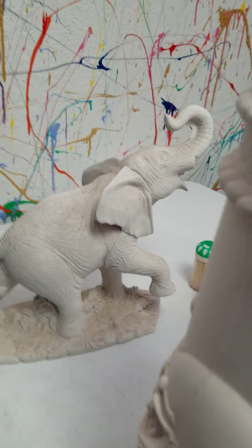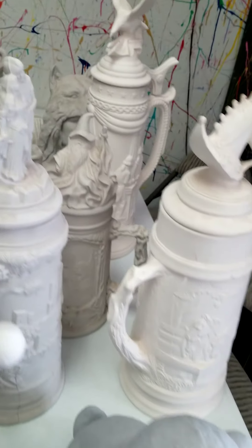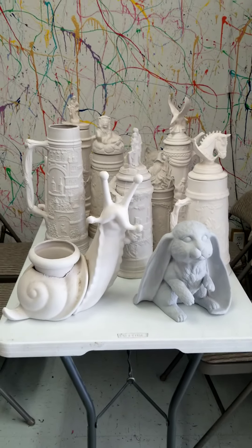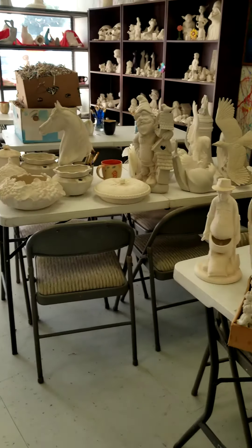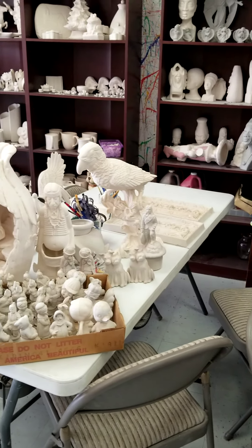Sorry I couldn't do a reveal this time — there was just too much stuff. I would have had to reveal it from my truck. So we unloaded and loaded up all the tables. We just got done with a big party and now we've got empty boxes, and the tables are full of things that I'm going to be cleaning and firing, ready for you guys to purchase.